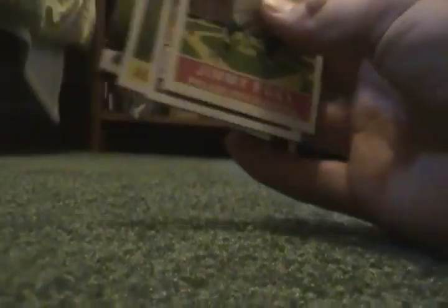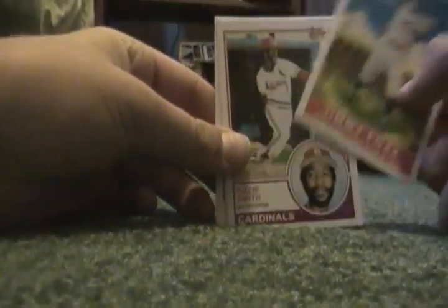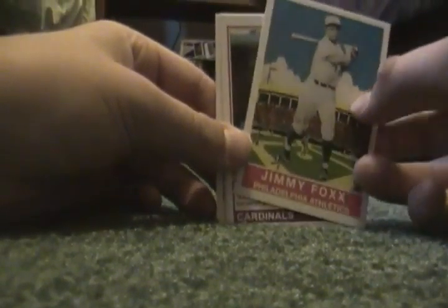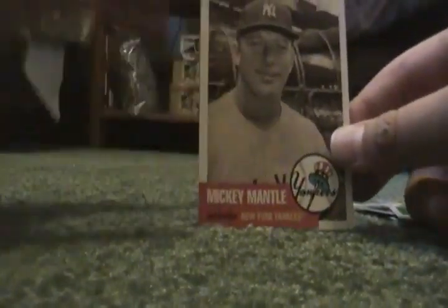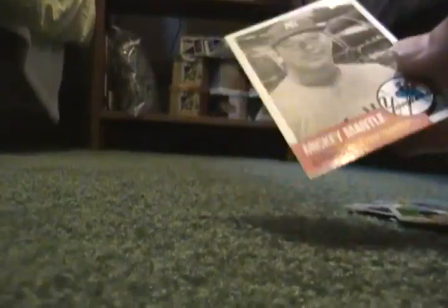Got all these old cards — from 2011 Topps: Jimmy Foxx, Ozzie Smith, Jim Edmonds, Stan Musial, Al Kaline. Now this is from 2007 Topps, just an insert that I found — a Mickey Mantle. It's nice.